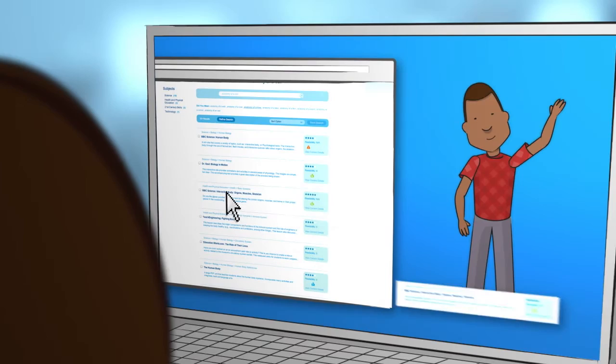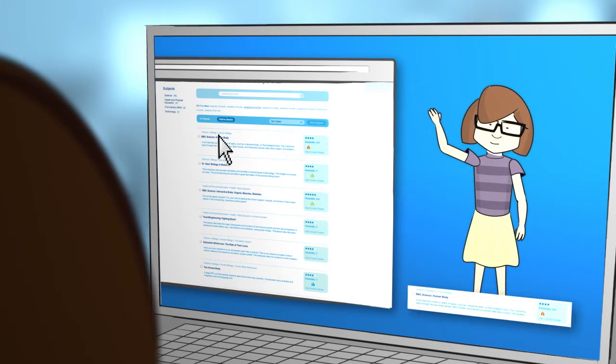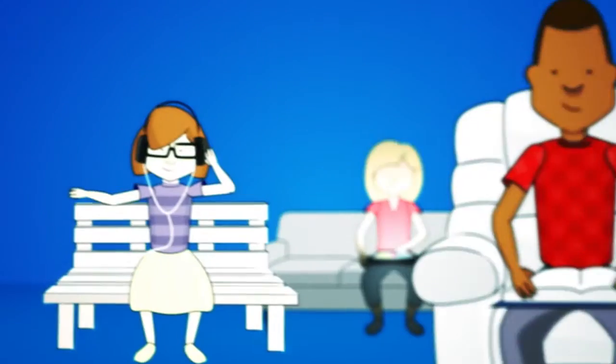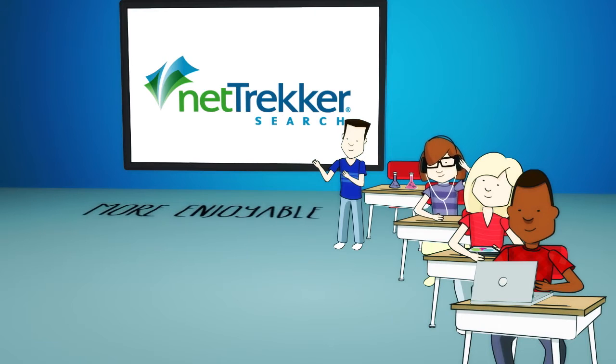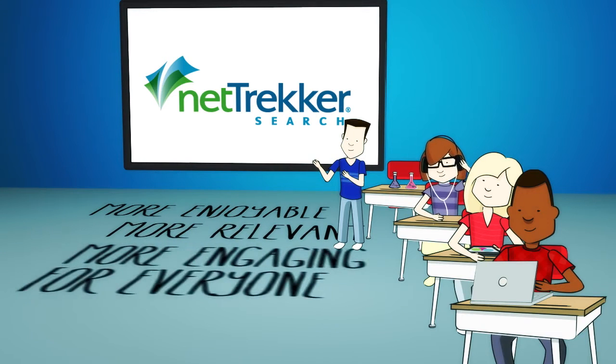And now that her students can each learn differently, they're doing it all the time — on their own, at home, in their free time, and yes, in the classroom. All this combines to make learning more enjoyable, more relevant, and more engaging for everyone.